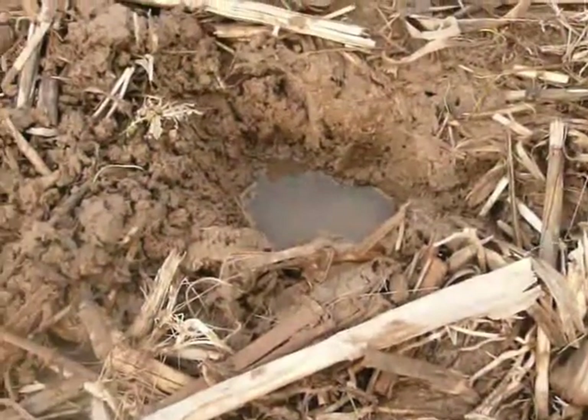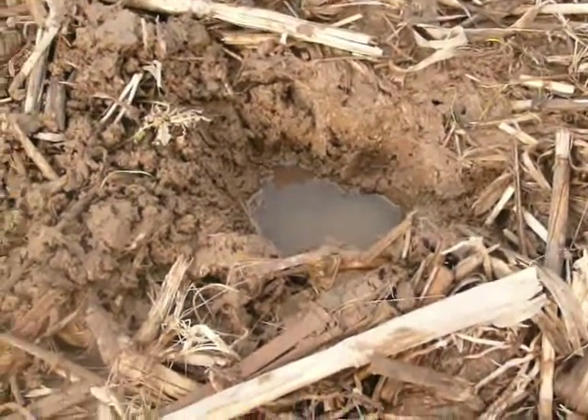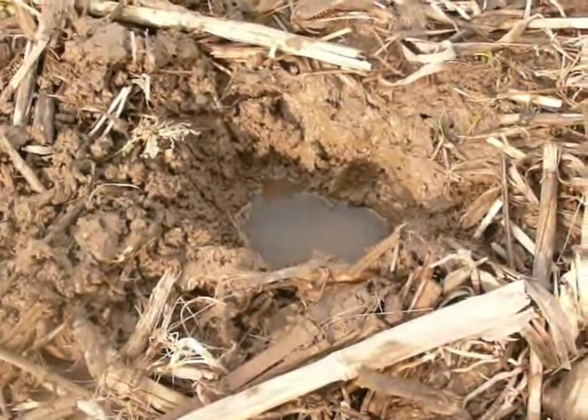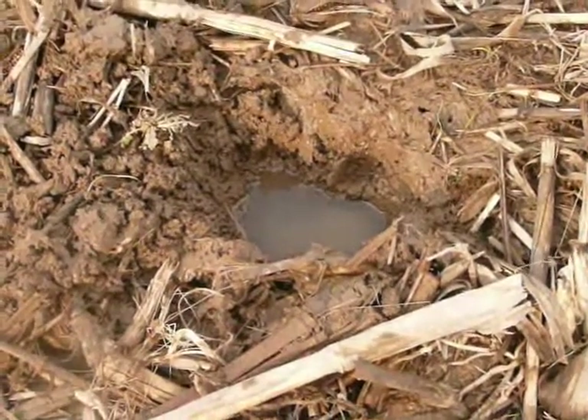Here's the hole the half dime came out of. You can see it's a little wet here. As soon as I dug the hole, it fills up with water. But if you use your knife right, you don't have to get your hands dirty — you just flip the mud out of the hole and wait until the coin comes out.